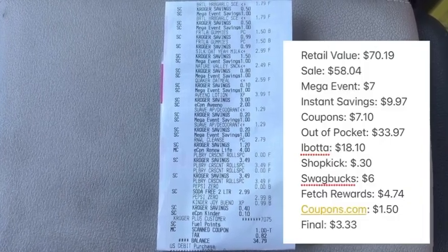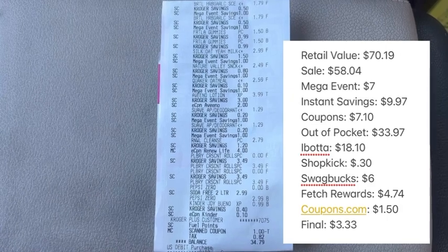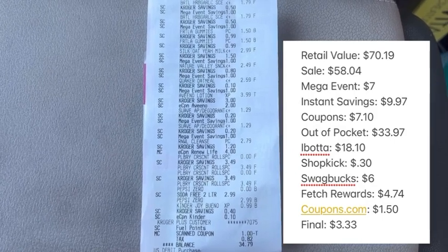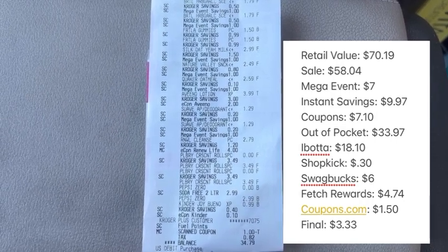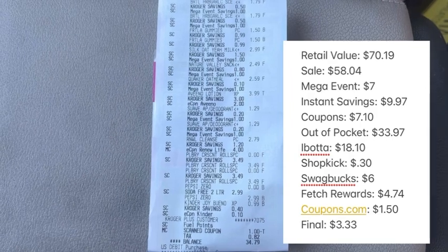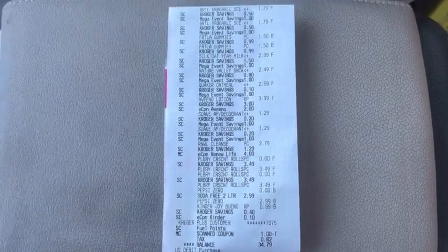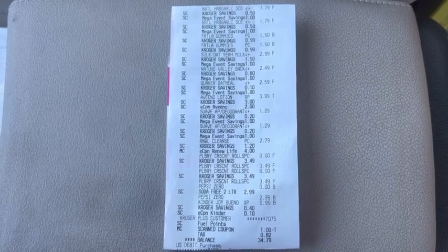Here's a look at the final numbers. Retail value was 70 dollars and 19 cents. Sale price was 58 dollars and 4 cents. With seven mega event items, instant savings of nine dollars and 97 cents, and seven dollars and 10 cents in coupons, our out-of-pocket was 33 dollars and 97 cents. We got back 18 dollars and 10 cents on Ibotta, 30 cents on Shopkick, six dollars on Swagbucks, four dollars and 74 cents on Fetch Rewards, and a dollar and 50 cents on Coupons.com — making our final net total for everything just three dollars and 33 cents. If you're not using any of these rebate apps, links are in the description below, and most offer a welcome bonus when you sign up. Thanks for watching — give this video a thumbs up and I'll see you on the next one!